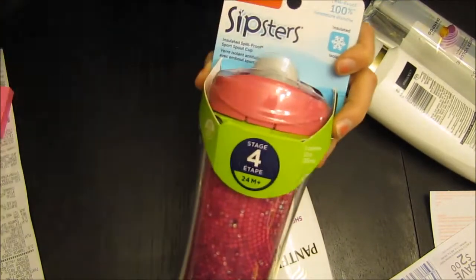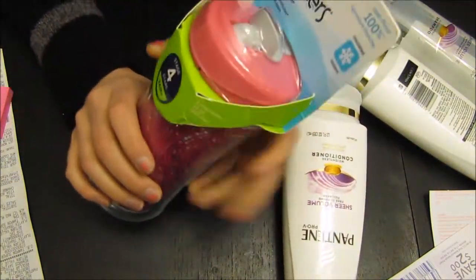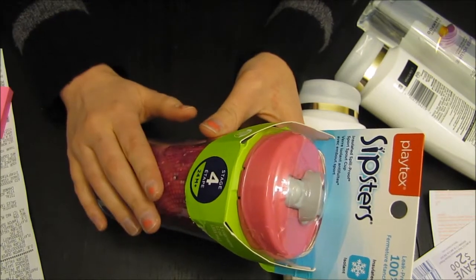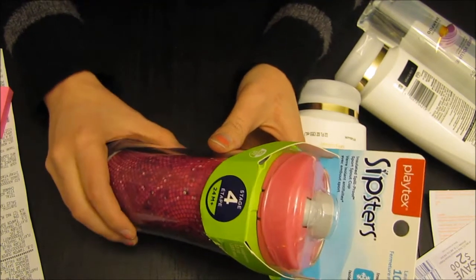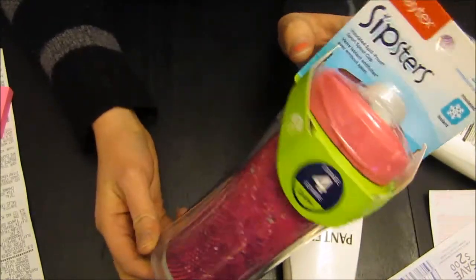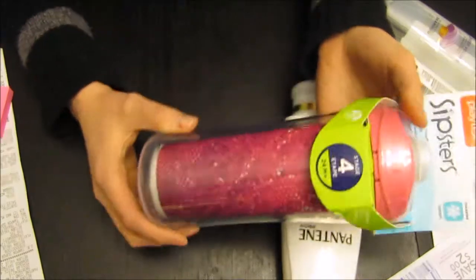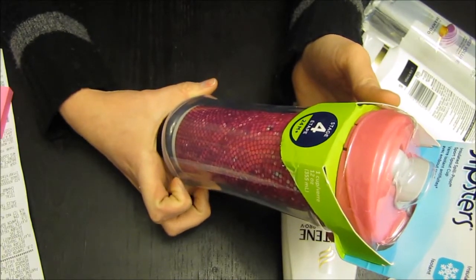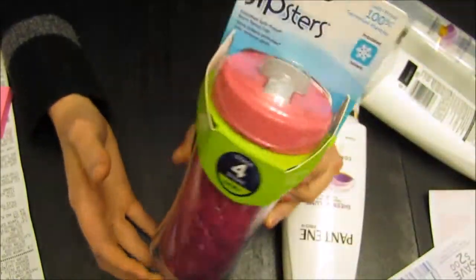These little Playtex sippy cups — there's a coupon where if you clip the coupon from the Walgreens monthly savings book, these are on sale for $6.00, you clip that $2.00 off coupon and it comes to $4.00. If you go to coupons.com you can get an additional $2.00 off. And then if you have the Ibotta app on your phone, you just scan your receipt and you get free stuff. So this came out to absolutely free once I submit through the Ibotta app — I'll get $2.00 back. It's pink and I have a son, but they didn't have any boy colors. It's 100% leak proof, insulated, and good for 24 months, so completely free.